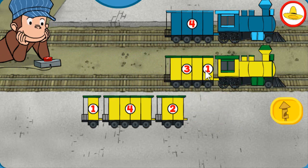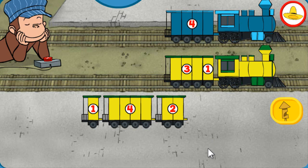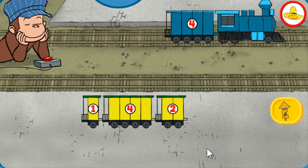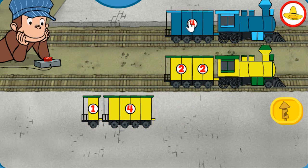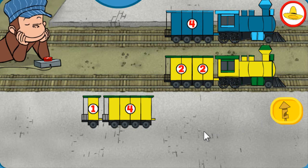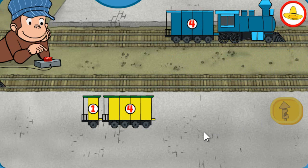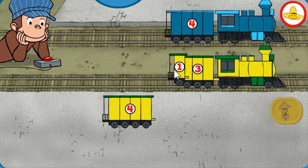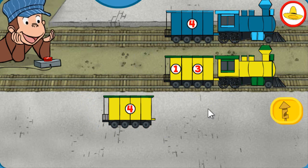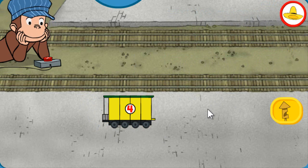Both trains have 4 total sections. Wonderful! Both trains have 4 total sections. Good to go! Both trains have 4 total sections. All right!